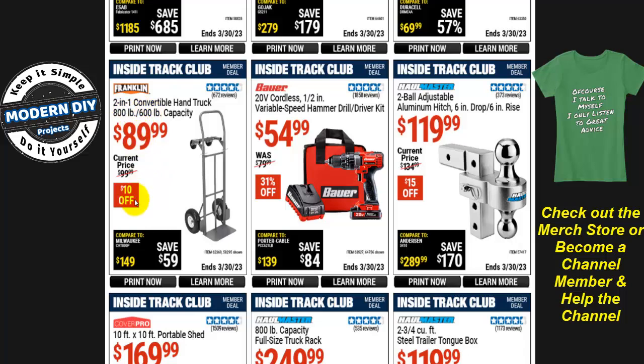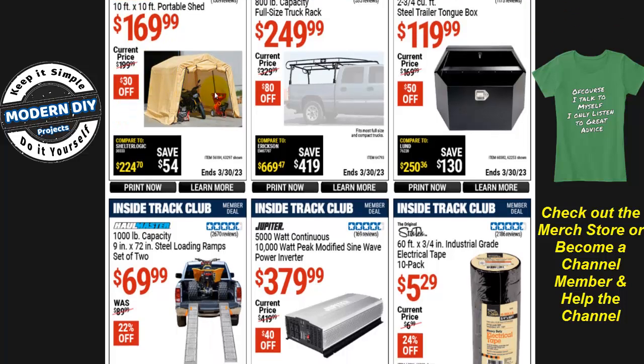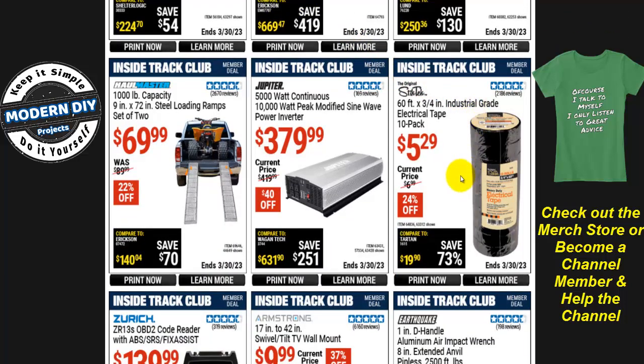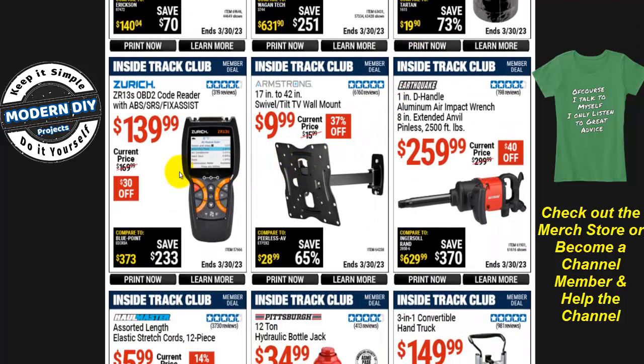A convertible hand truck with 800/600-pound capacity is $90, $10 off. There's a 10x10 Cover Pro portable shed for $170, $30 off. Also, industrial-grade electrical tape — 60 feet by 3/4-inch, 10-pack — for $5.29, about 53 cents a roll, 24% off.